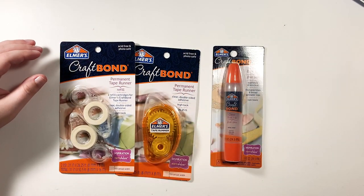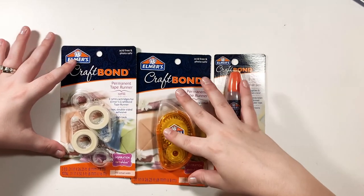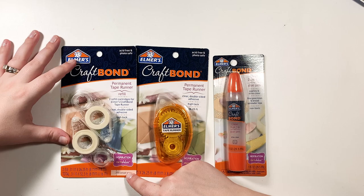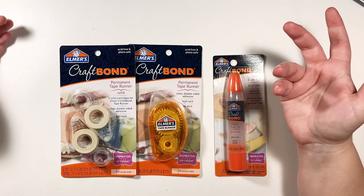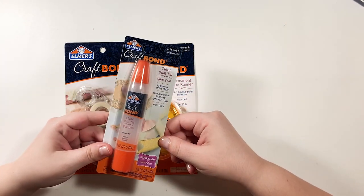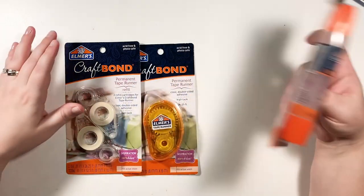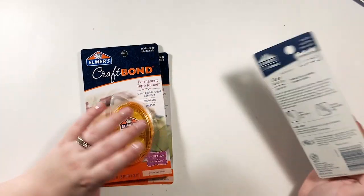Nothing too exciting, but I needed some tape runners and Walmart seems to have the best price. Michaels is charging way too much — they charge more for the refills than for the actual thing, which makes no sense. I got a refill for about two dollars something, and I also got some glue to use for various things. I really needed a tape runner so I went ahead and got some refills.